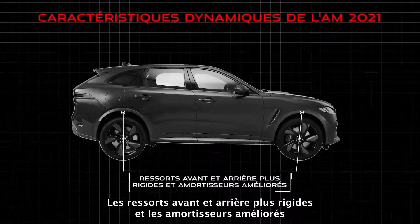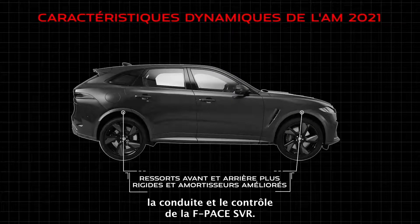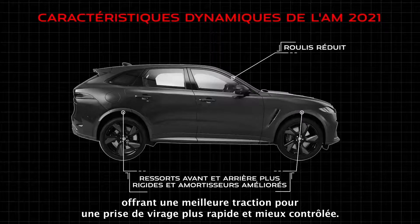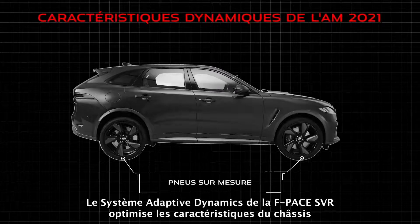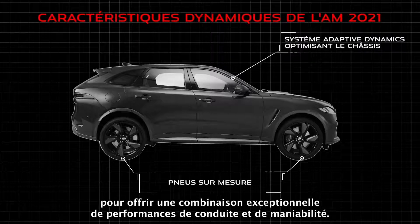Stiffer front and rear springs along with improved shock absorbers provide the F-Pace SVR with a greater degree of handling, ride and control. Stiffer suspension reduces body roll and helps plant the tyres on the road surface, bringing great traction for faster, more controlled cornering. Both front and rear tyres are bespoke tuned to suit the SVR application. F-Pace SVR features adaptive dynamics, optimising the chassis characteristics for an exceptional combination of ride and handling performance.